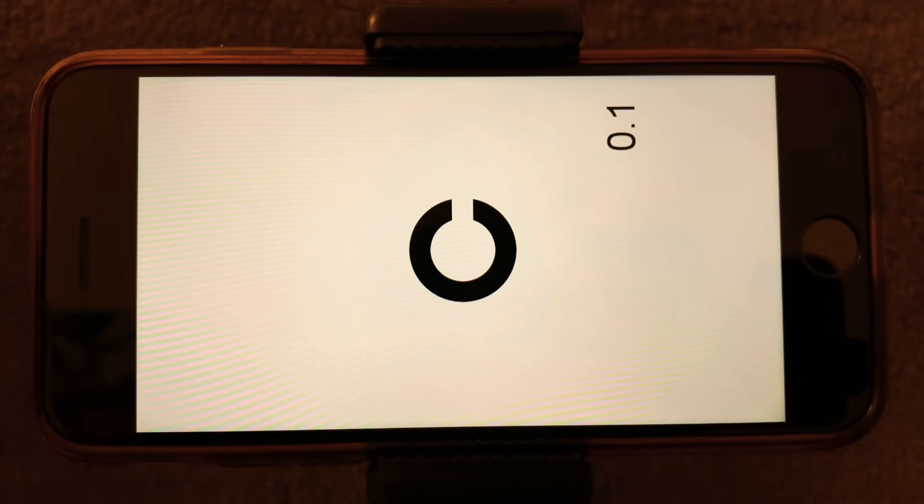The first test is vision. As you can see on the screen in front, we have an object that looks like a C on its back, and there's a break in the object. Your job is to tell me where the break lies — is it up, right, left, or down? Just ignore the value here, this is for my purpose only.